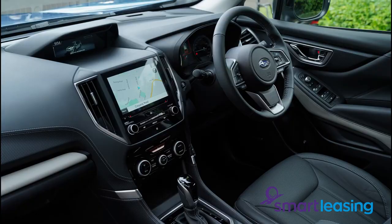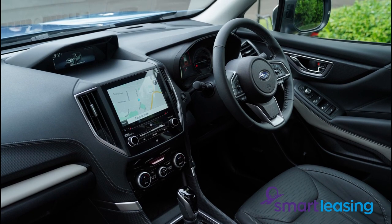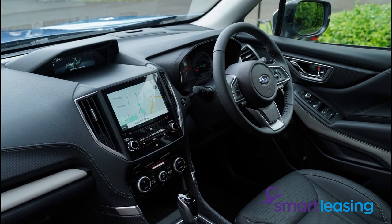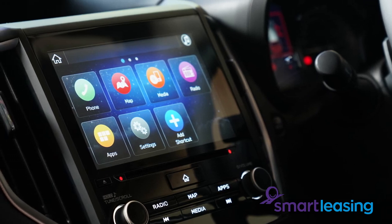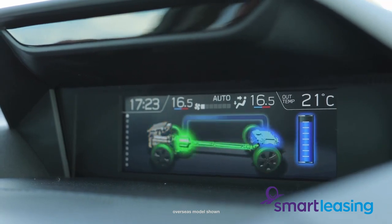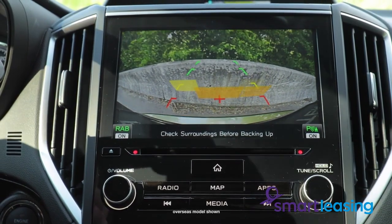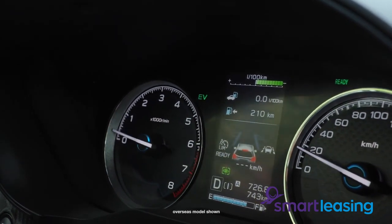Inside, if you're sat in the front, the centre console is very well placed and there's nice room for your elbows to rest. There's good storage scattered around the cabin, from the cup holders in the centre console to the little box at the base of the dashboard, and there's of course a sunglass holder as well. So inside, with all of the different storage, it's quite useful for a family.